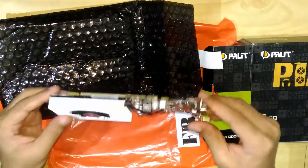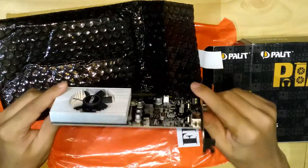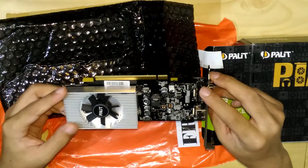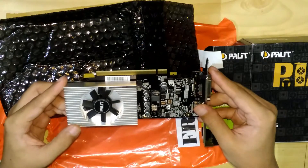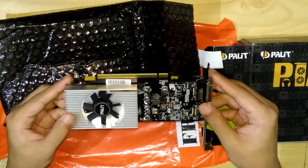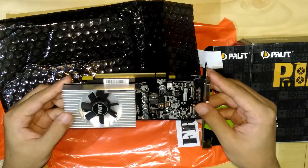So hopefully this is as good as the 750 Ti. I'll be testing it with some games on Steam and I'll be posting some benchmarks later on in the video. Stay tuned.